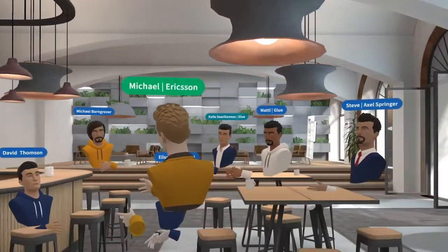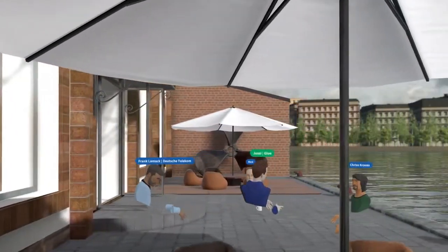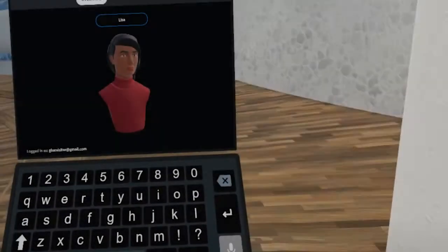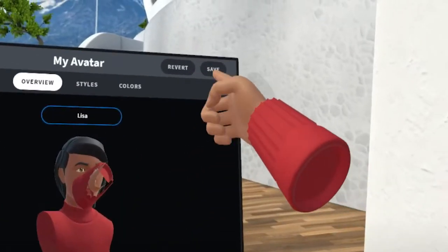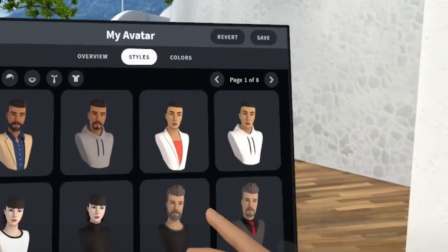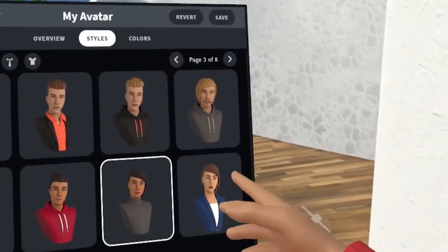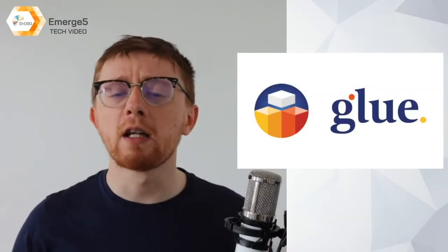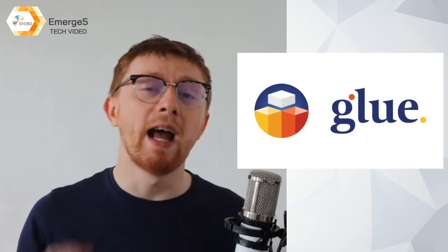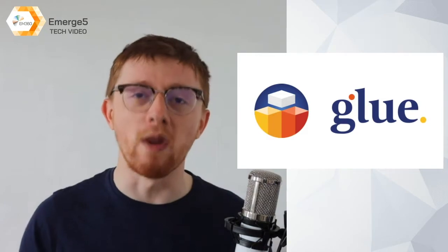Combining the best in immersive 3D graphics, virtual reality and cloud computing technology, Glue empowers teams everywhere to maximize their collaborative potential. 3D avatars reflect the movement and gestures of their users, providing non-verbal communication in addition to voice, while spatial audio gives you a natural understanding of where they are around you. Glue's toolkit includes post-it notes, whiteboards and freehand 3D drawings, enabling users to express and share their ideas in session with ease.